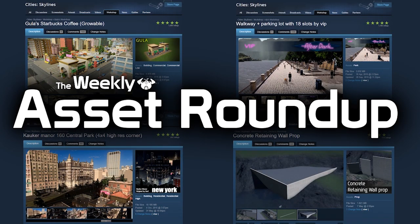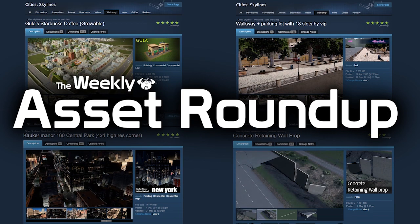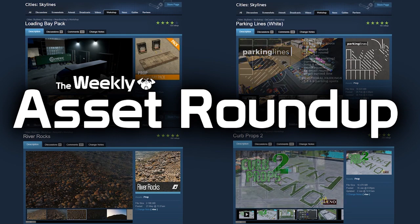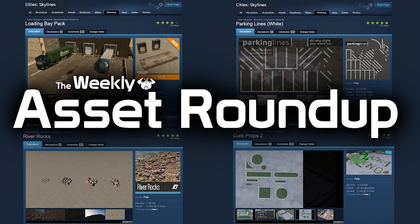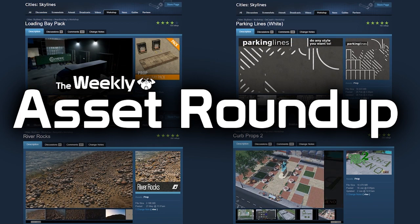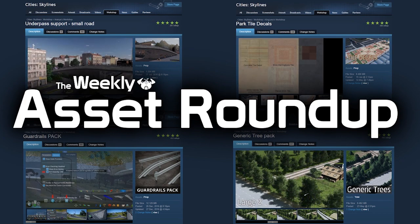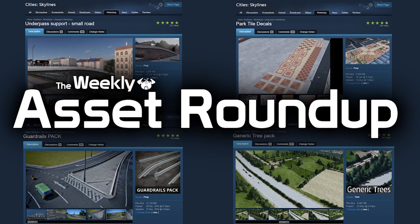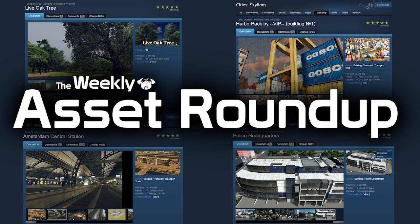That brings us to the end of this week's asset roundup. As always, please leave your comments below — let the creators know your thoughts on their models and give inspiration for new ideas and what you'd like to see next on the workshop. Thank you very much for watching; if you haven't already please subscribe and like the video. Until next time, all the best.